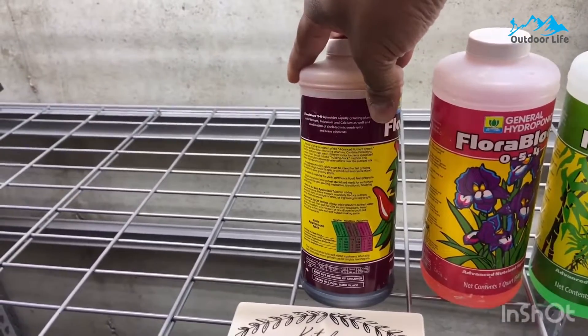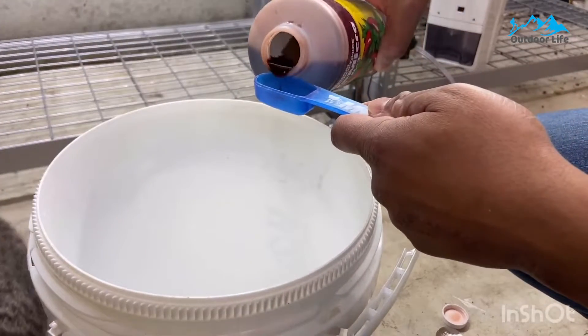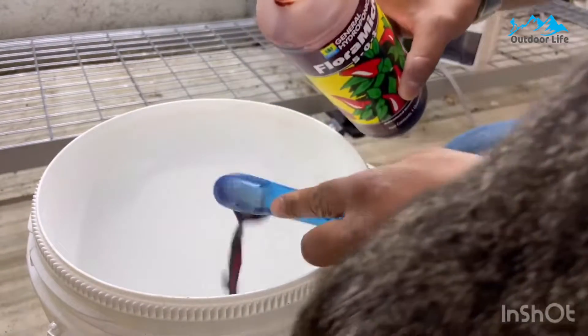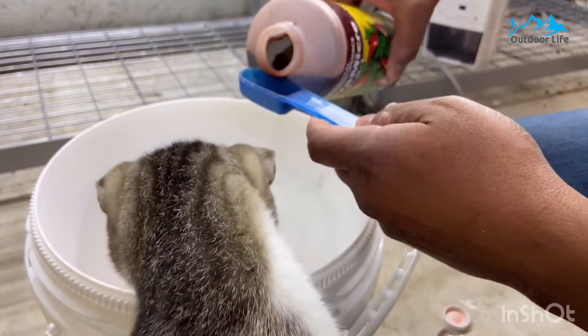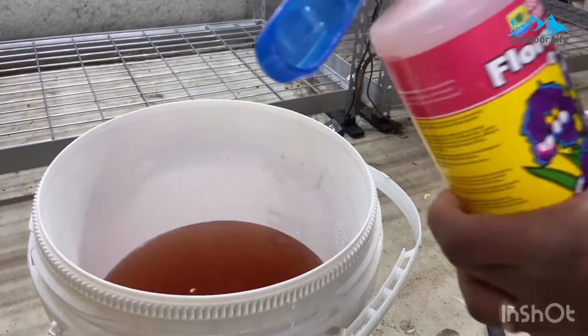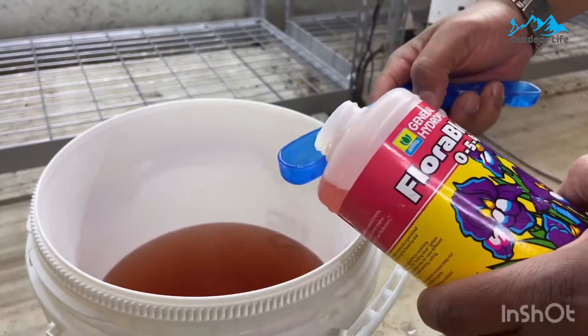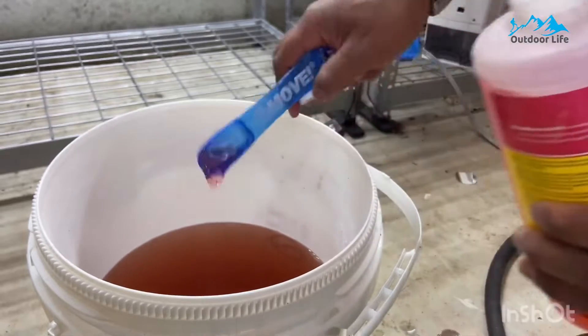As your plant reaches its vegetative stage, Flora Grow provides increased nitrogen and potassium for better growth results. Finally, Flora Bloom provides nutrients like phosphorus, magnesium, and sulfur, all needed to develop fruit and flowers. This system gives you control over your nutrient solution to increase growth success, regardless of what you're growing.